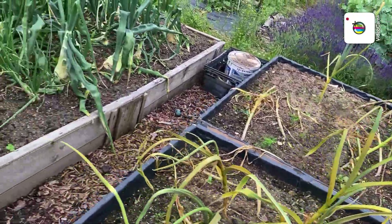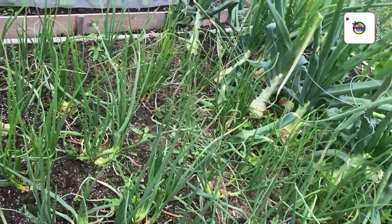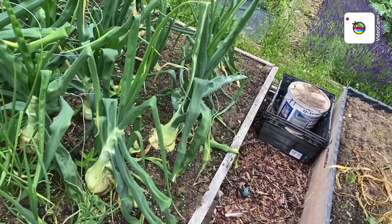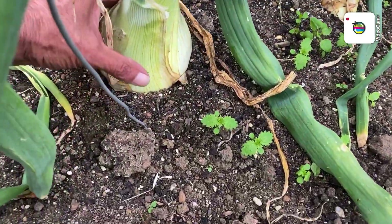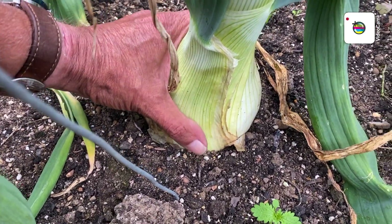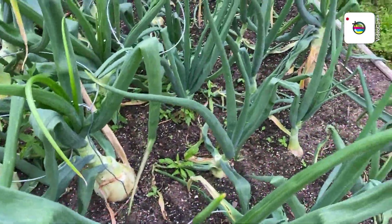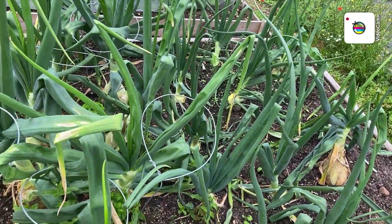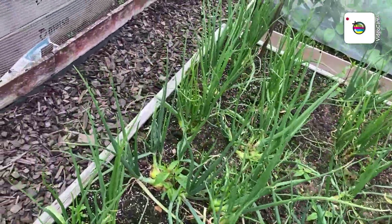Right, shallots — I thought these would be ready but they're not. Big onions — that one's looking good, it's not gone to seed yet. I've got you on a joystick thing. One or two more are the ones I was expecting, which I'll show you. Some of these have gone to seed, which again — may as well pull them out, they're not going to do any good.